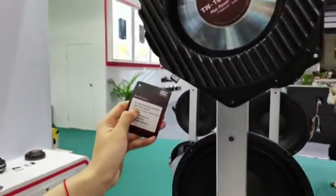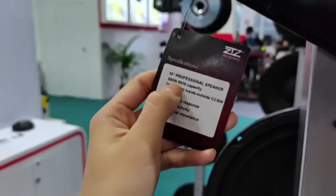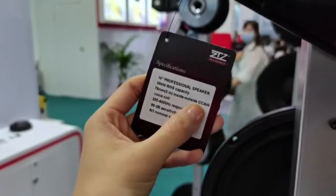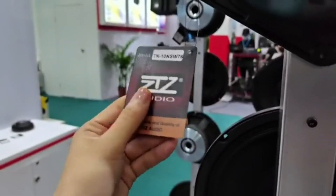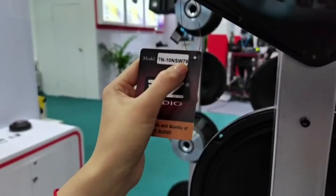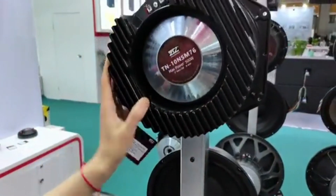We can check the power: 250 watts RMS, with a 3-inch inside and outside CCAW voice coil. The model number is 10NSW76. It looks very nice.